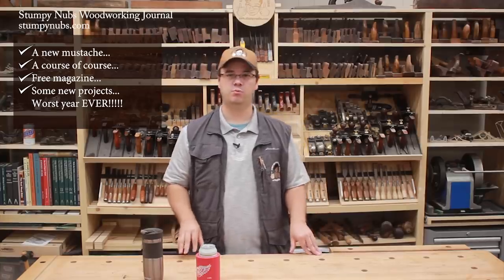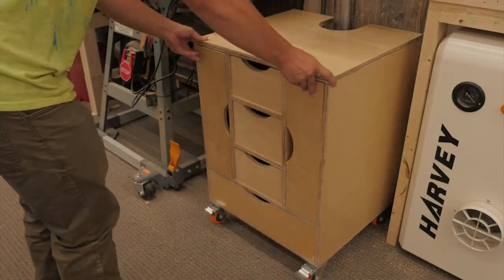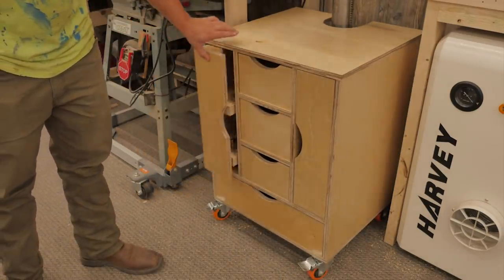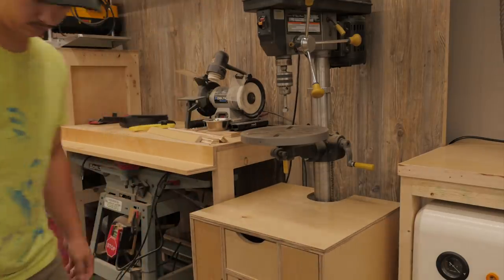We've also been working on a drill press cart with plenty of storage for bits and accessories. This one rolls over the base of a floor standing drill press. Or you can set a benchtop drill press on top and make it a stand instead of a cart.